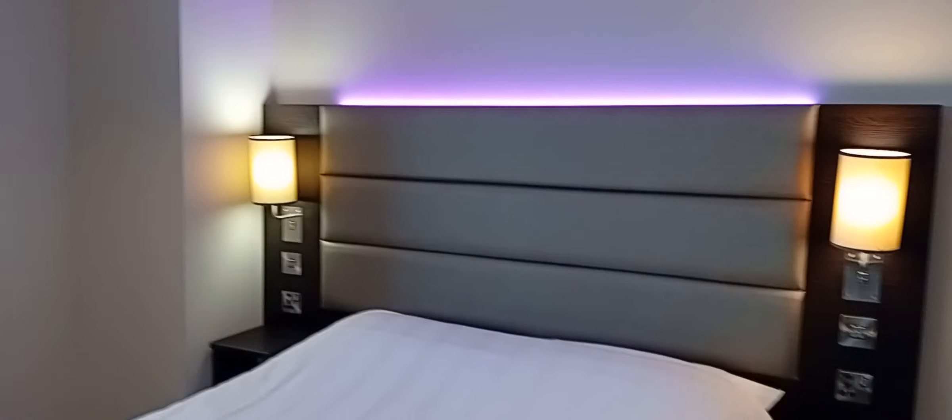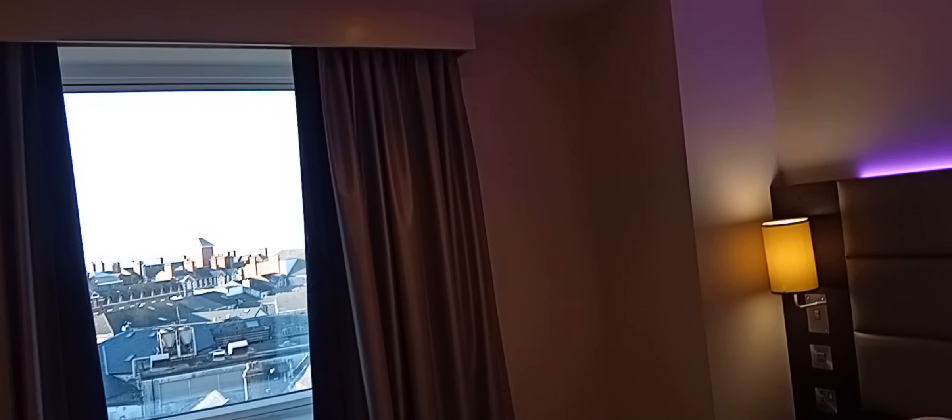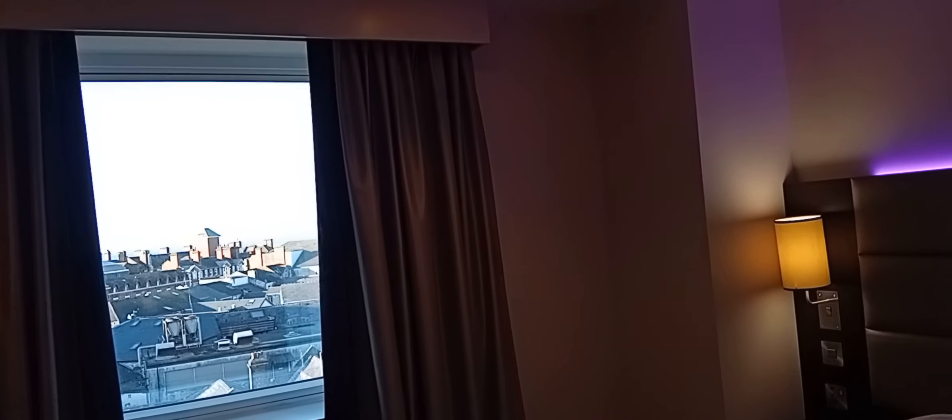Yeah, it should be a comfy night here. So I'm going to go now — thanks for watching. And if you enjoy the videos, please like and subscribe. Thank you. Bye-bye.